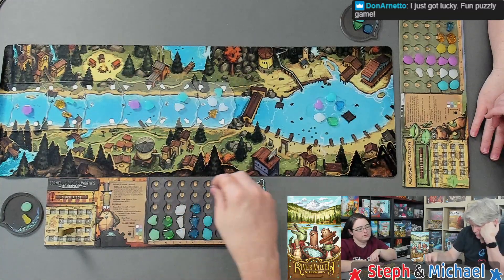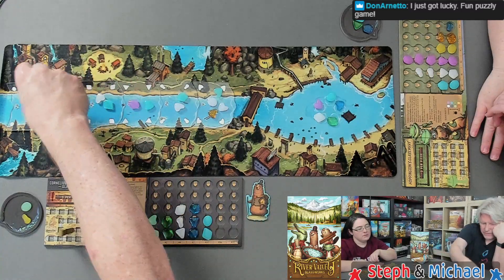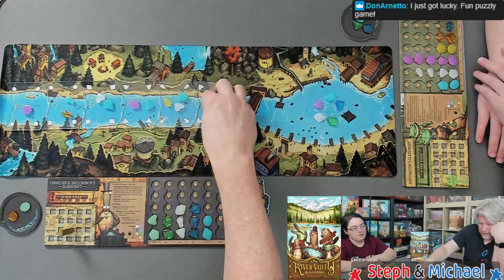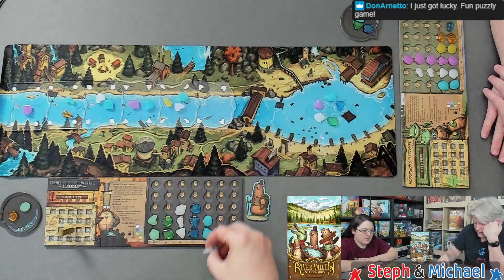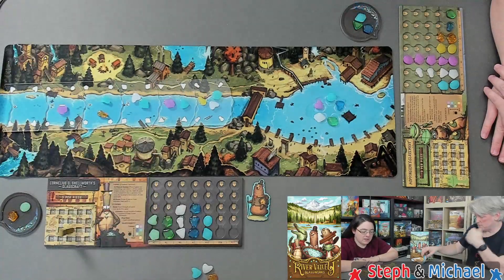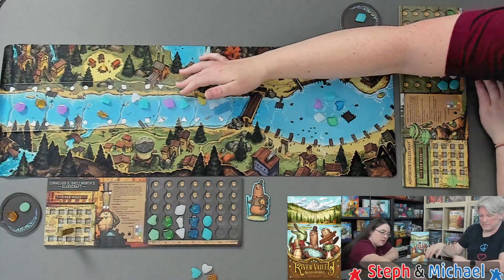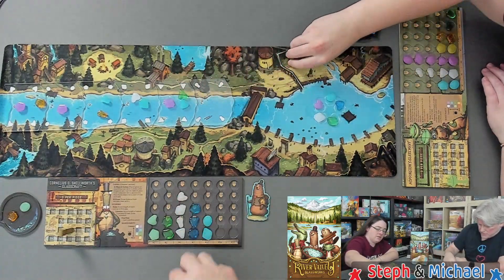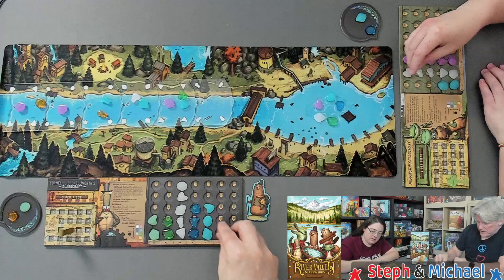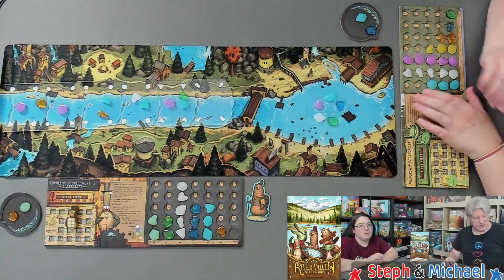That only gives me three points — I'm giving up the five over there. I'm going to have to do that and give that to you. Well, I'll definitely be taking it then. That goes to the top, and that's five points. Boy, that's the worst I've done on this.